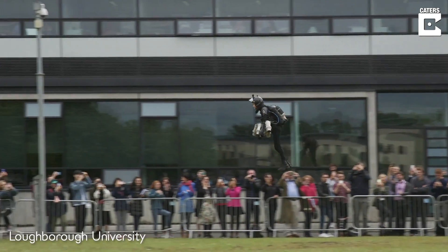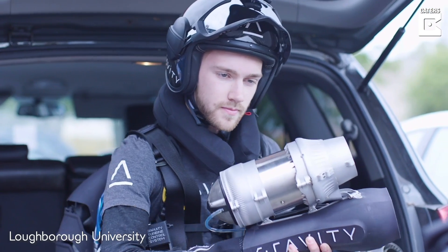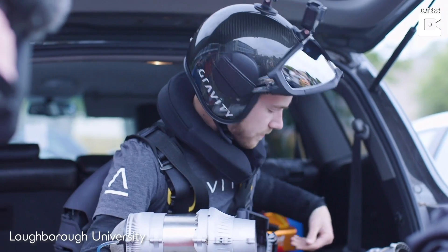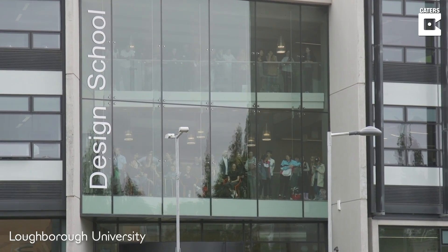In 2017 the jetsuit set a world speed record for the fastest jetsuit, but since then we've gone much faster — almost twice the speed. We've now gone 90 kilometres an hour over water, and we're actually testing wing surfaces at that speed to start to transition to using some aerofoil lift rather than just the vectoring of the turbines themselves.